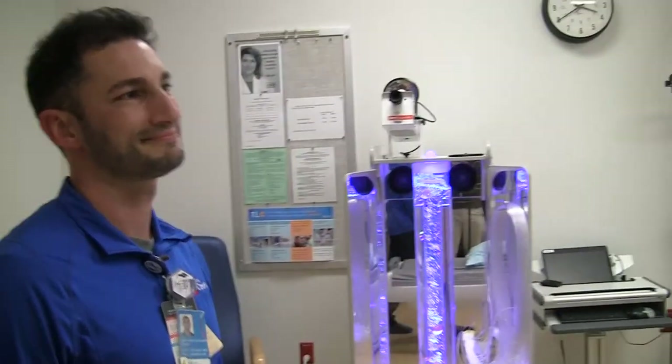So are you ready for our questions that our families and patients might ask you? Yes. Shoot. I'll do my best.